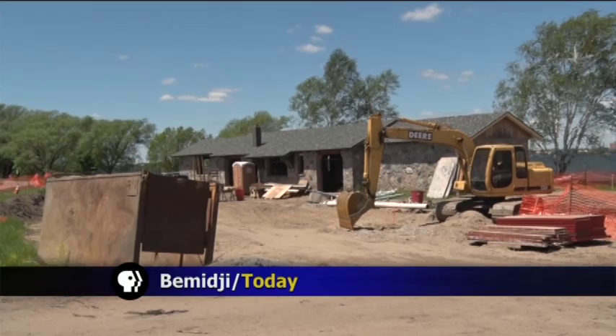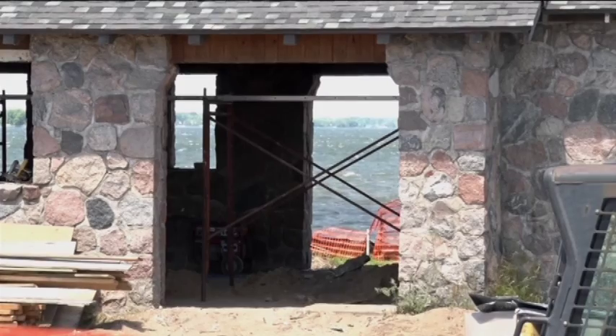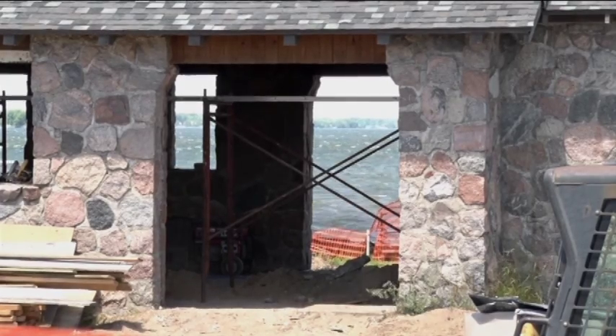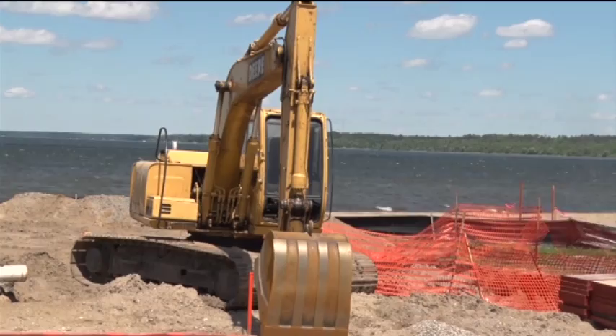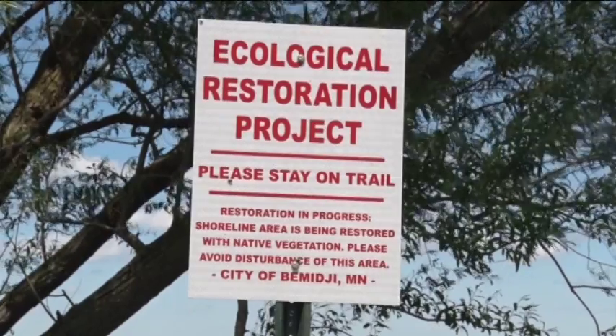Lake Bemidji South Shore restoration project is moving forward as expected. In the last week, construction crews gutted the inside of an old stone building on the shore. When finished, it will be a reservable meeting space for the public. There were also some concerns about whether the bones of the structure would be in good shape after decades of not getting used.